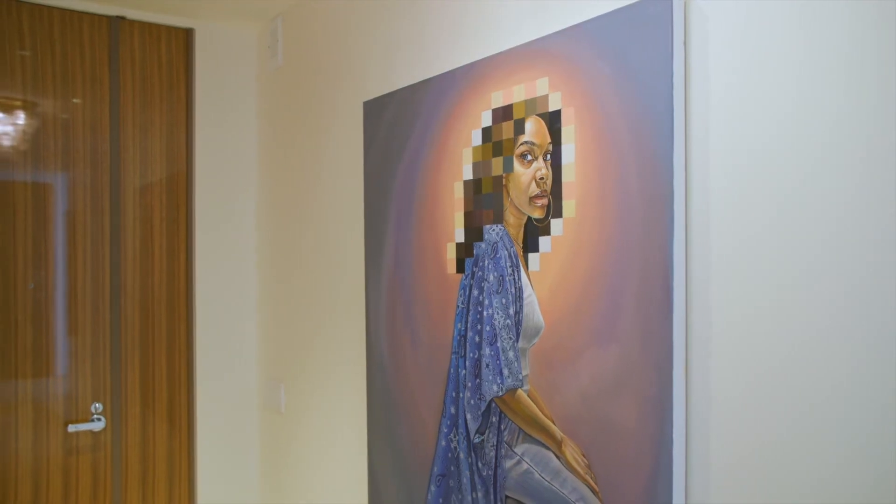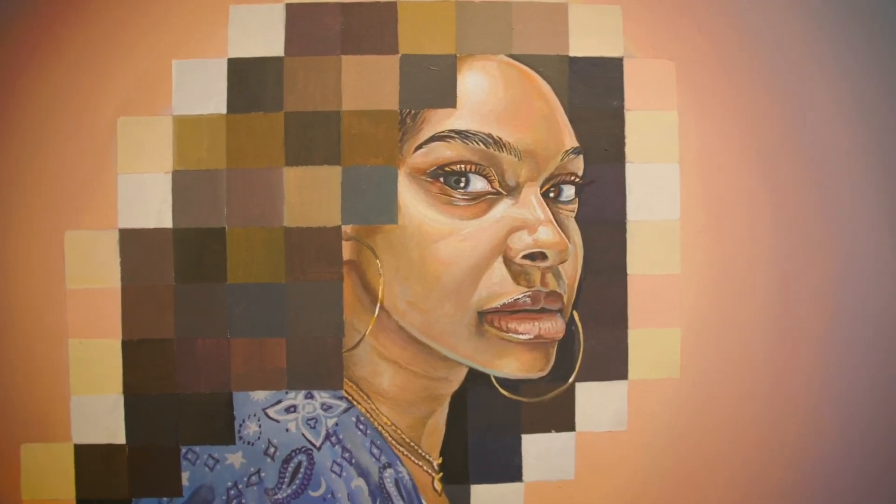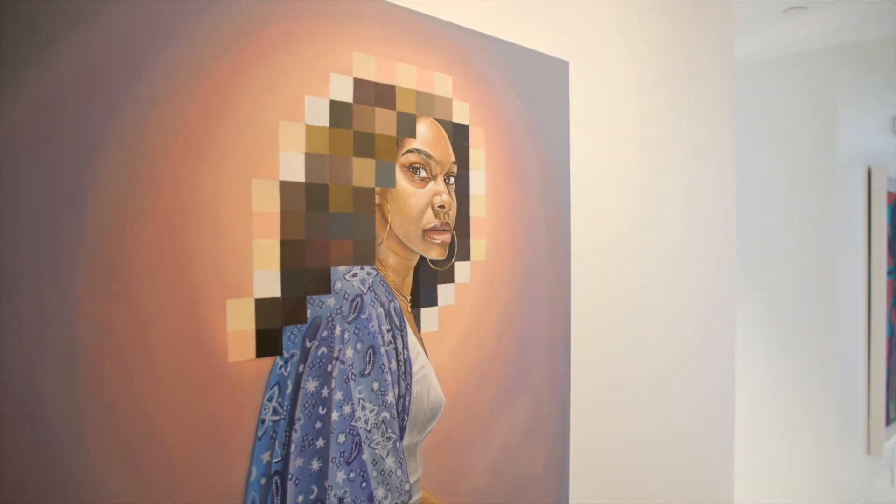not only for its interesting use of pixelation and color, but for the unforgettable gaze you receive from the subject. I love looking at it — it really, really speaks to me.